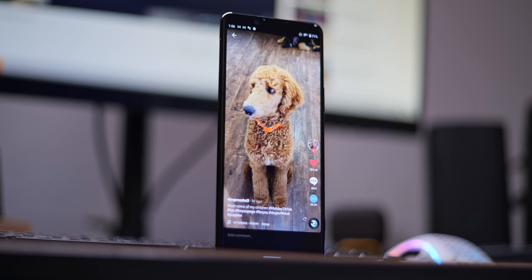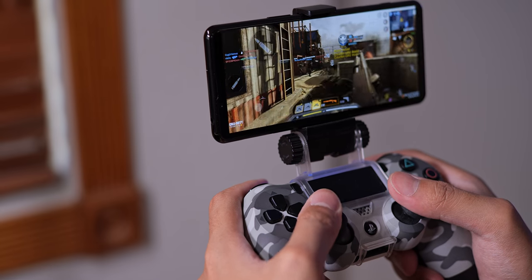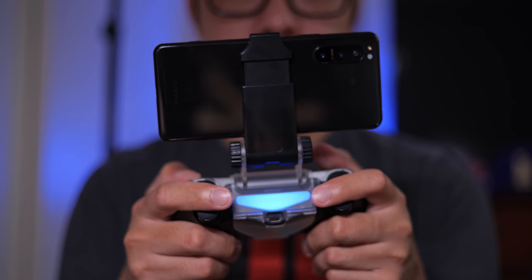Gaming and media in particular benefit from all of these settings, including video image enhancement. Any PlayStation fans out there can look to the Xperia as a great way to use PS4 remote play — the Xperia 1 Mark II was actually one of my main ways of playing Persona 5 Royal.